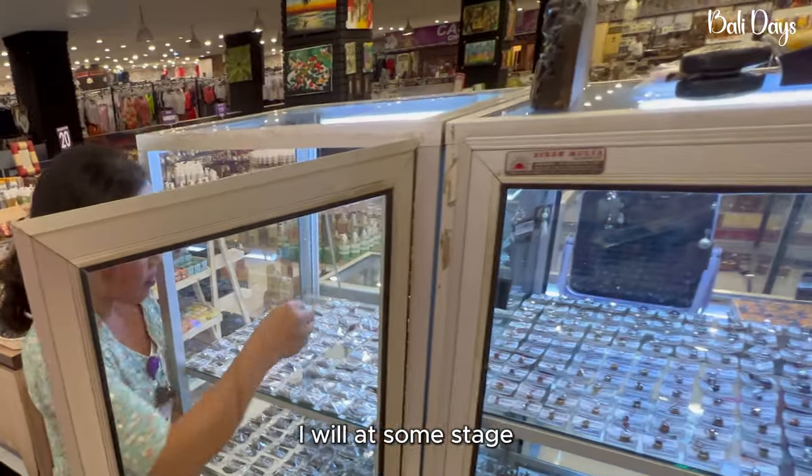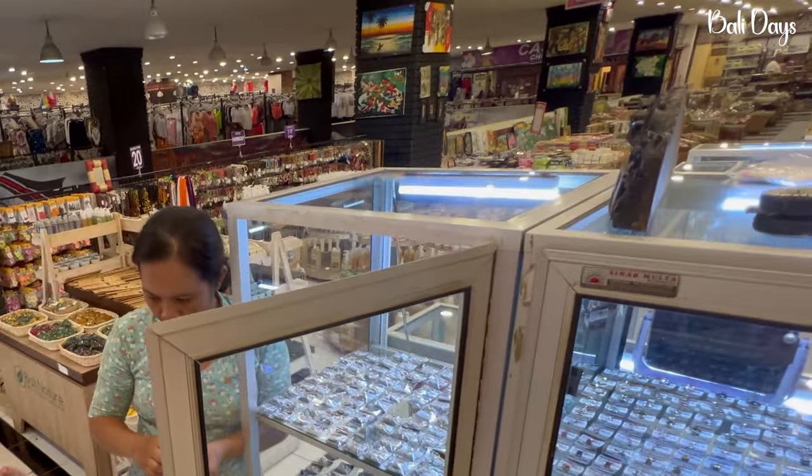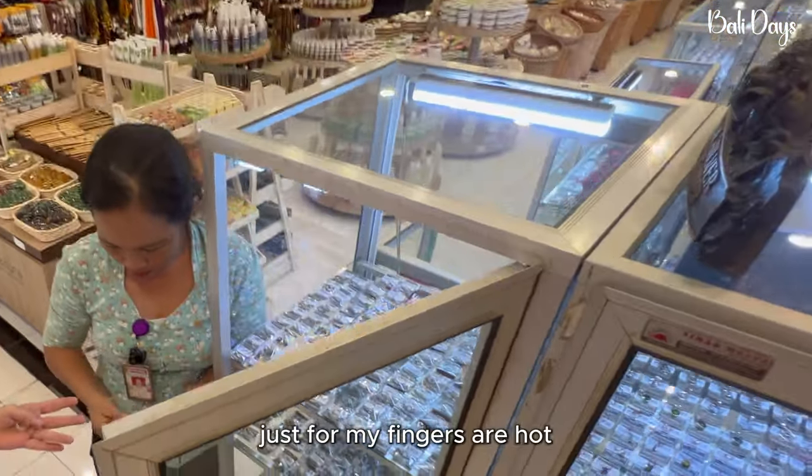It's a mistake — yeah, that's okay. Just because my fingers are hot.